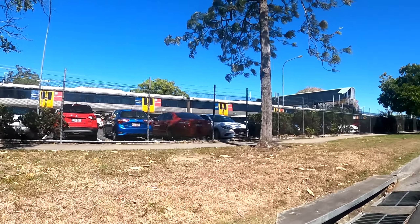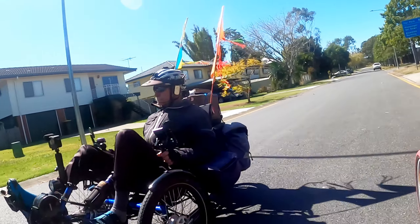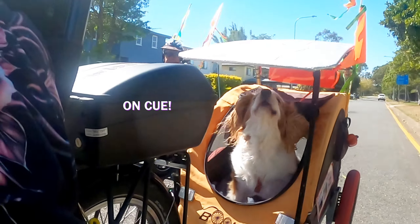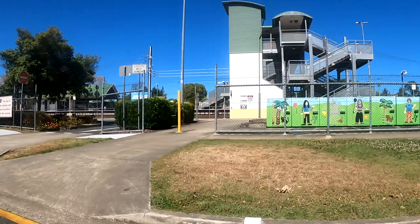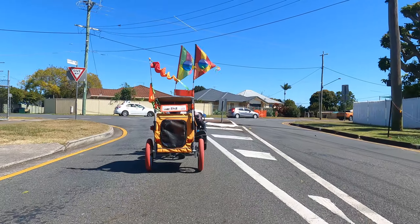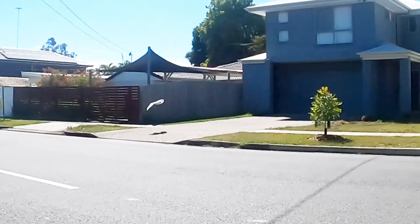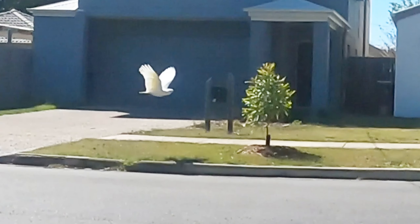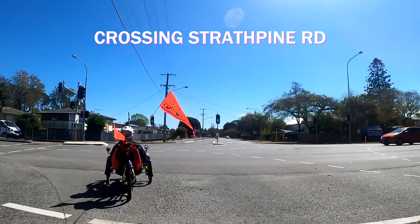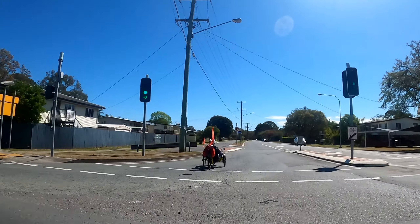We've just come under Gympie Road. We will however have to cross another busy road at Strathcone Road to get to the boat ramp, but there are traffic lights. There goes a cockatoo. That's weird isn't it, the way that intersection is. You could probably ride on the surface road.